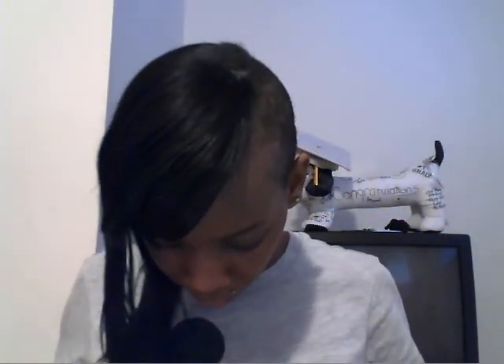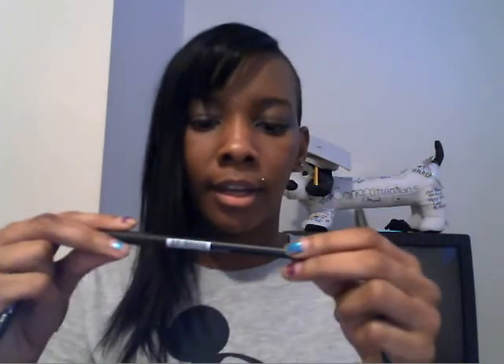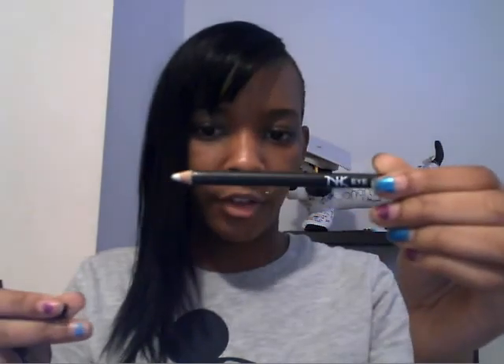For eyeliner eye pencils, I have a brown one and a black one. My sister actually gave me these out of a kit she got because she said she doesn't like using eyeliner — she's afraid she'll poke herself in the eye. I also have NK eye pencils that I got from the beauty supply store. I have a white one that I haven't used much, a black one that's almost gone and needs sharpening, and another white one I haven't used as much.